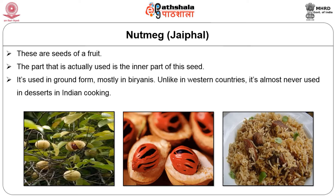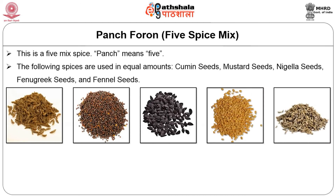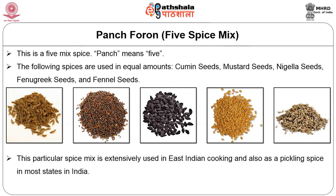The next is panch phoron, a 5-spice mix. Panch means 5. The following spices are used in equal amounts: cumin seeds, mustard seeds, nigella seeds, fenugreek seeds, and fennel seeds. This particular spice mix is extensively used in eastern Indian cooking and also as a pickling spice in most states in India.